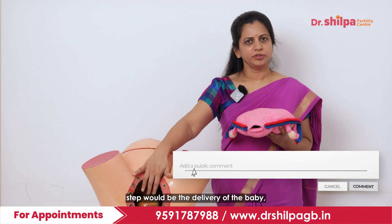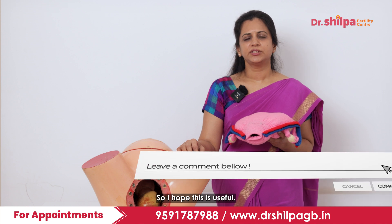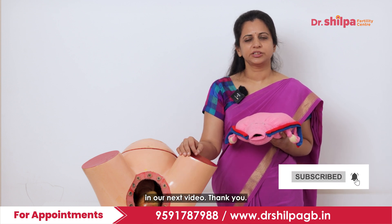The next step is the delivery of the baby, which is called the second stage. I hope this was useful — we will discuss the second stage in our next video. Thank you.